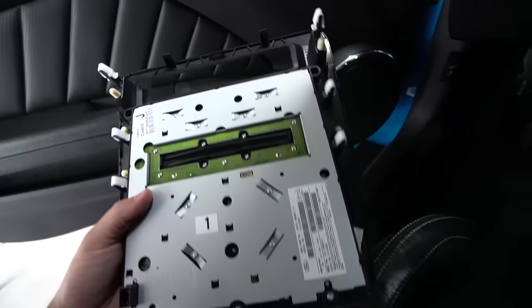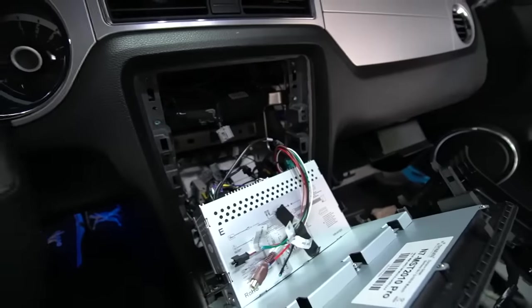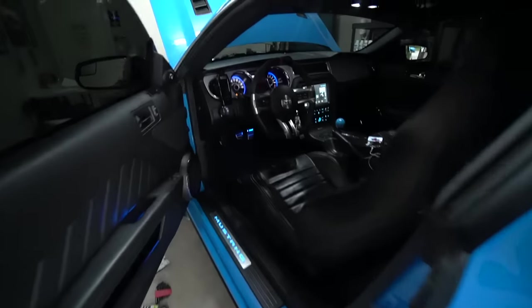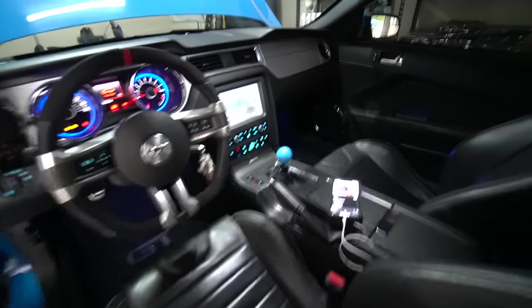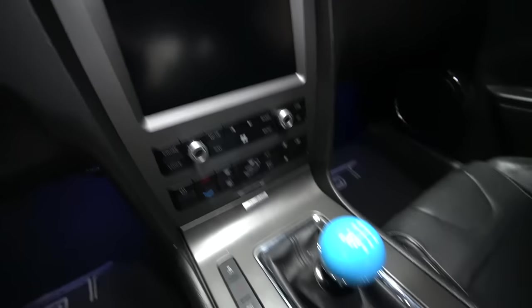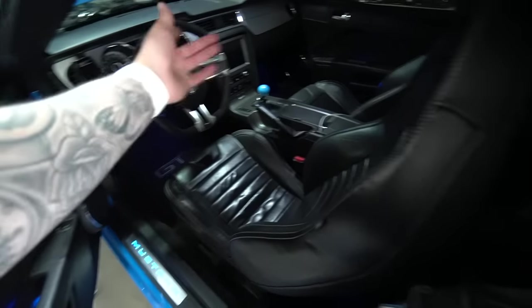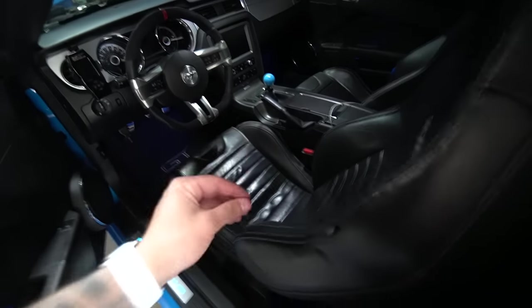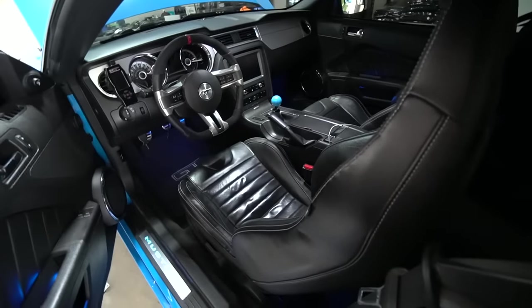Before I forget, you have to take off all the old clips — the little white ones — and apply them to the new head unit so it can snap right in. Then reapply the bolts, reapply the center console cup holder, make sure everything's plugged in and tucked nice and neatly. Went ahead and installed Dynavin's touchscreen system for 2010 through 2014 Mustang GTs. Let's go ahead and take a look at our new and improved interior.